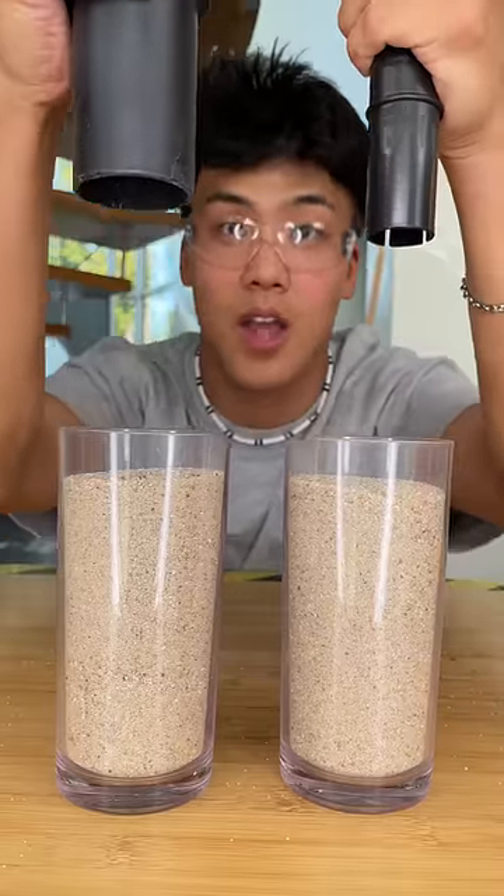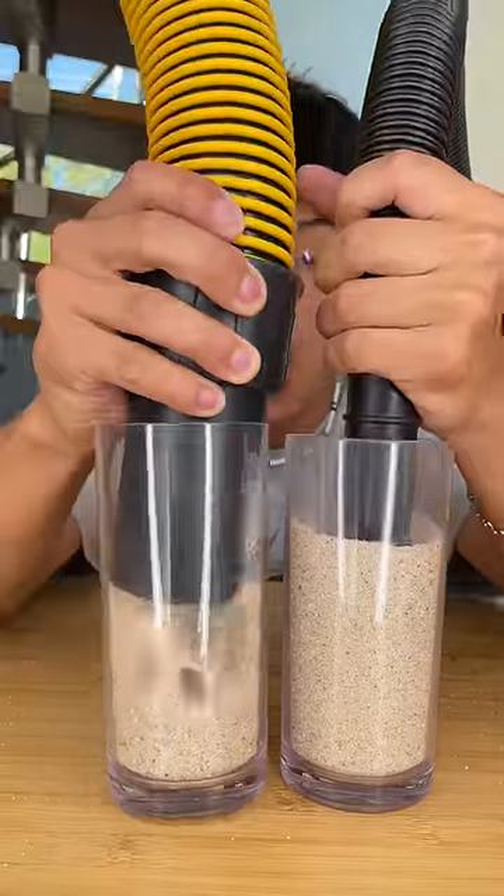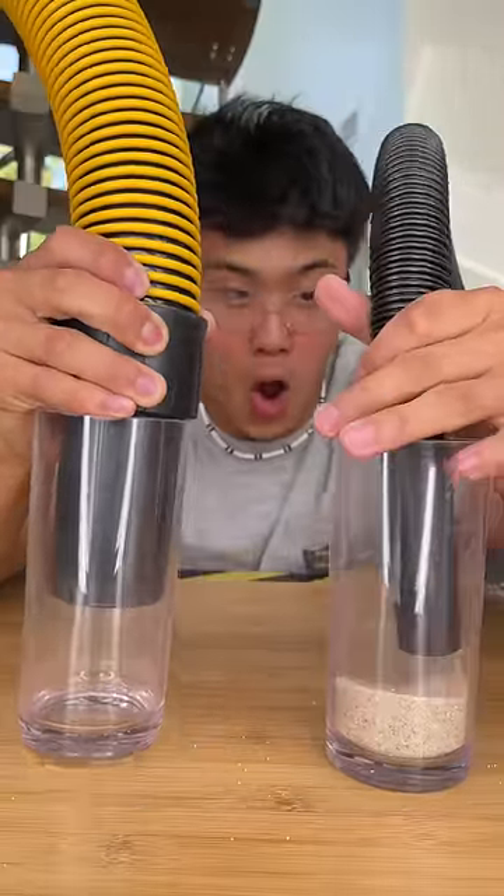We're testing cheapest vs. expensive shop facts. We're starting with the speed sucking test and as you can see the expensive takes the win here pretty quickly.